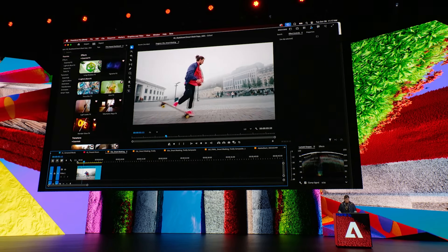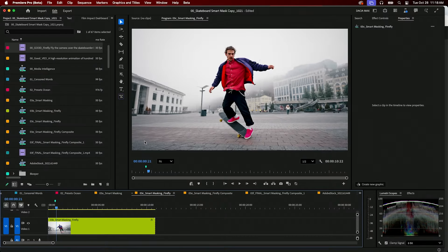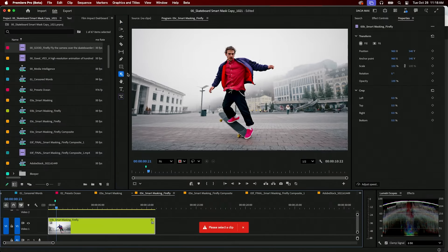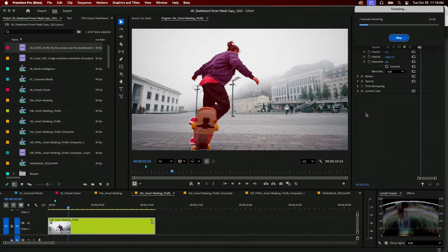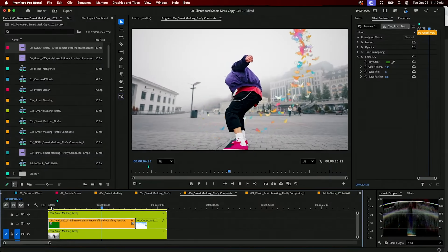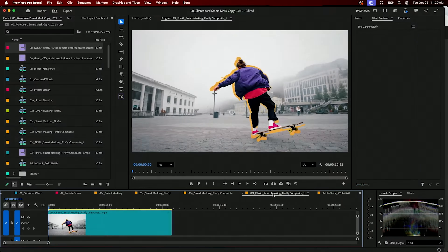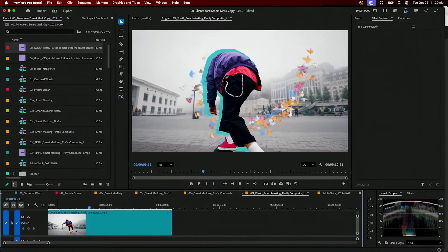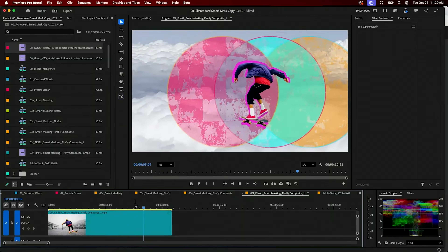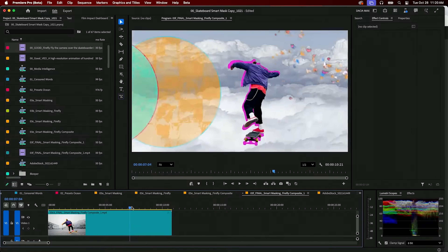Seventh, Premiere Pro Object Mask. AI can automatically detect and isolate objects in your video, every single frame, instantly. This used to require manual rotoscoping in After Effects — hours of tedious work. Now it's one click. You can color grade just the person, blur just the background, add effects to specific objects, all without leaving Premiere. Video editing workflows just got dramatically faster, and if you do any client video work, this feature alone will save you hours every week.